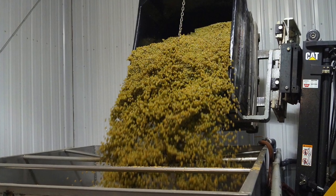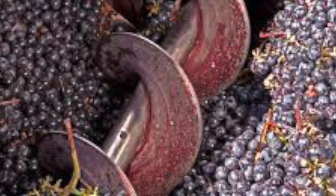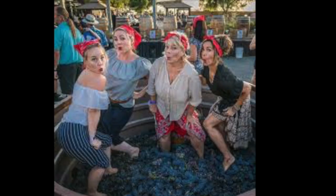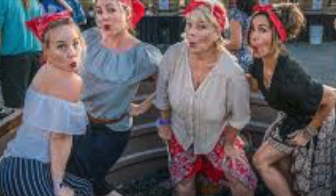Once the grapes are picked, they are now crushed. They go through what's called a Crusher De-Stemmer, which not only crushes the grapes, but removes stems and sticks and any other undesirables. A more fun way is to do it by foot — it's very traditional. You should try it sometime; it's a great party.